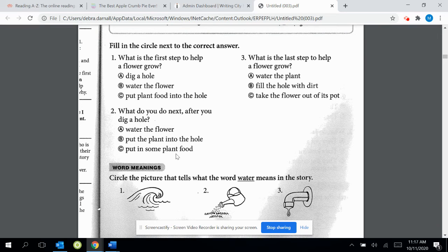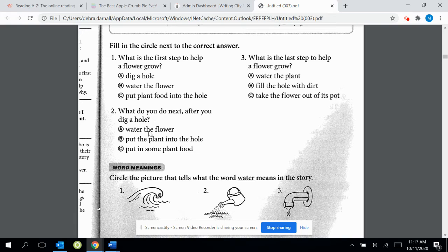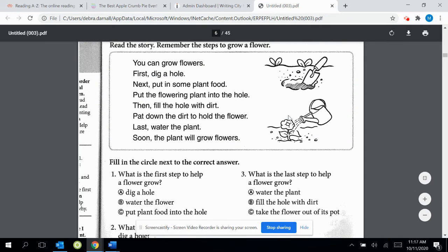You can go back to the article and look and see what you do next. Maybe I should do this with you. What do you do next after you dig a hole? What you can do is scan back. Here it says — first, dig a hole is right here. So what do you do next after that? It's this line right there. It says next what you do.